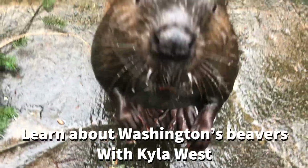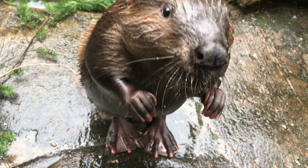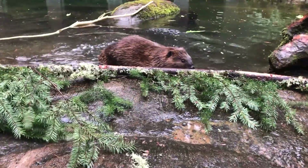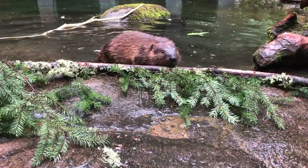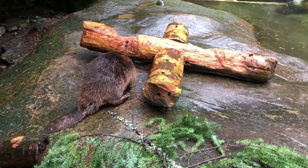We are here to introduce you to one of Washington's most industrious native species, the North American beaver. Beavers are critically important to our ecosystems because they're a keystone species, meaning they influence many other native wildlife by providing resources they need to survive.